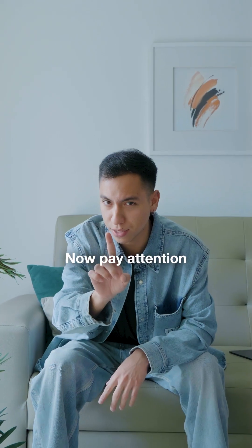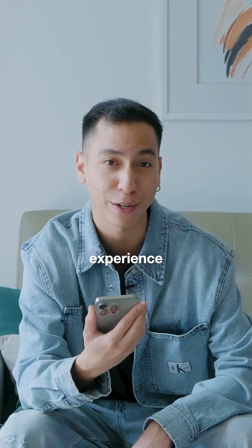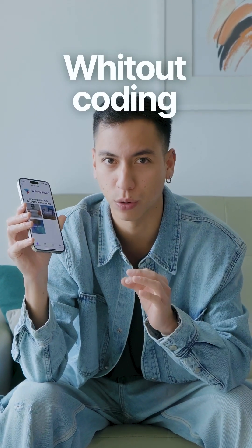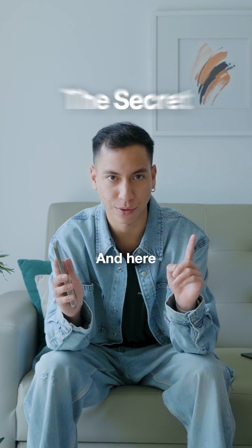Now pay attention, because the solution they found not only solved their problem, but also took their customer experience to a whole new level. They made their own app — without knowing how to code. Yes, without code.